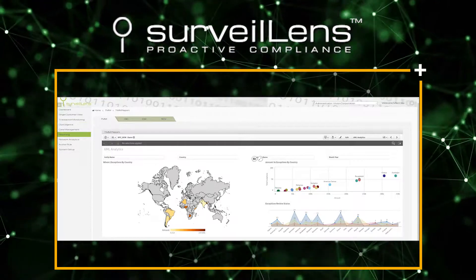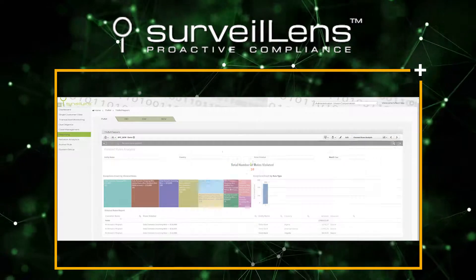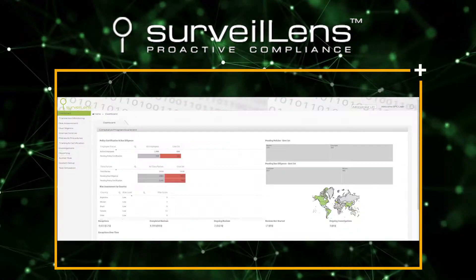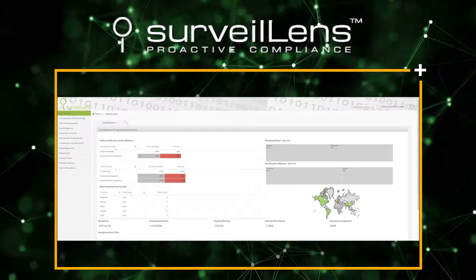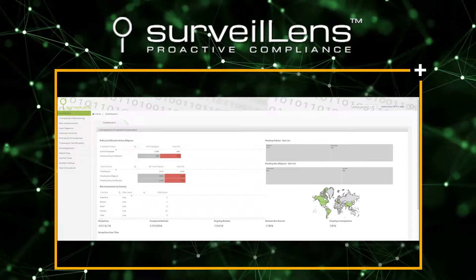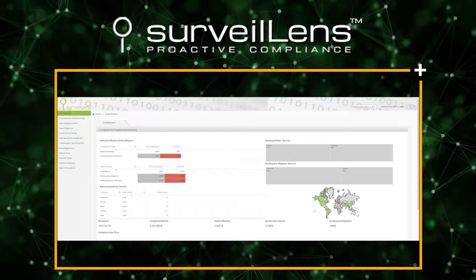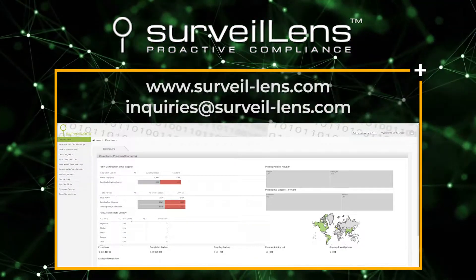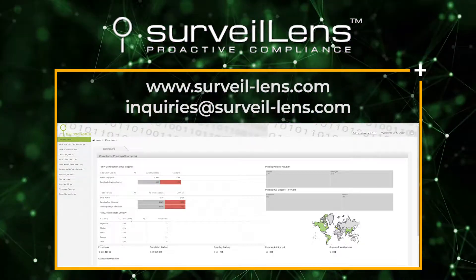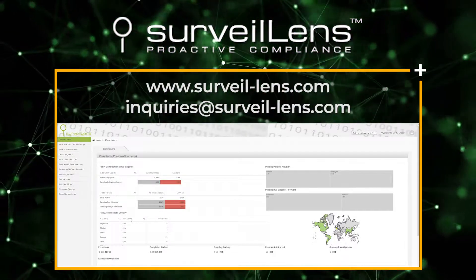Compliance professionals may rest easy in the knowledge that Surveil Lens is providing a complete view of their organization's state of compliance, available at their fingertips, 24 hours a day. To learn more about how Surveil Lens can help your organization make faster and better informed risk-based decisions, increase compliance efficiencies, and minimize losses related to non-compliance, or to request a demo, please visit us at www.surveil-lens.com or email us at inquiries@surveil-lens.com. Thank you.